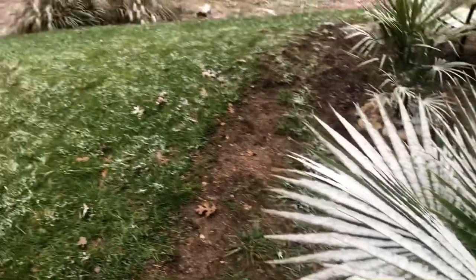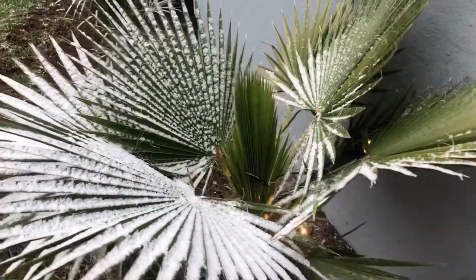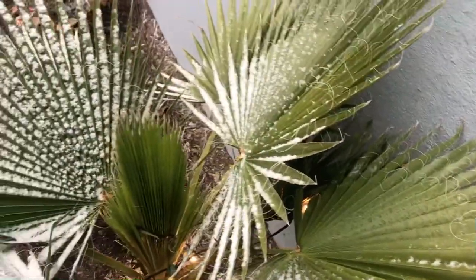This is our first snow in probably two years, and it doesn't really bother the palms at all, to be honest with you. As you can see, the closer it gets to the house, the less snow there is on them — probably because the heat from the house keeps it a little bit warmer, which is nice.